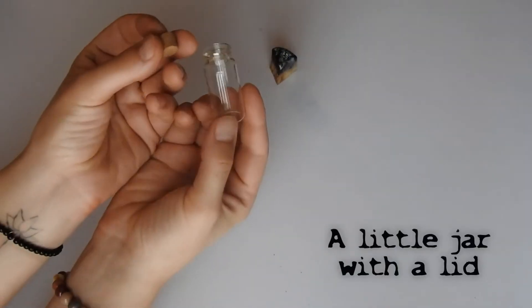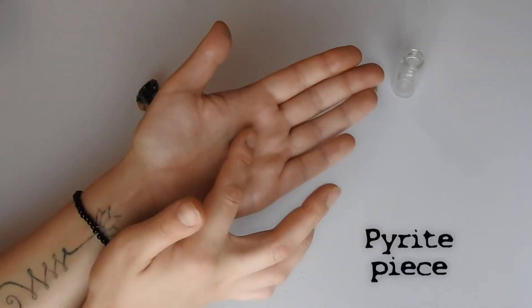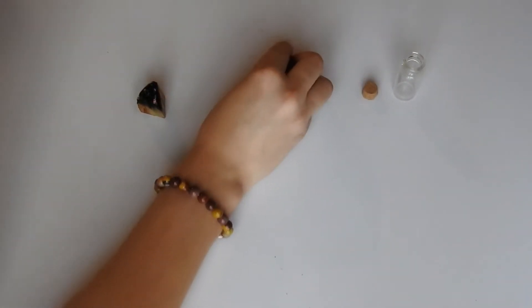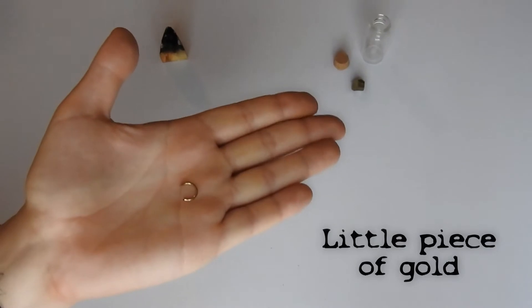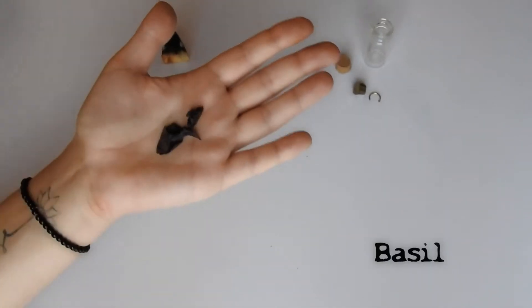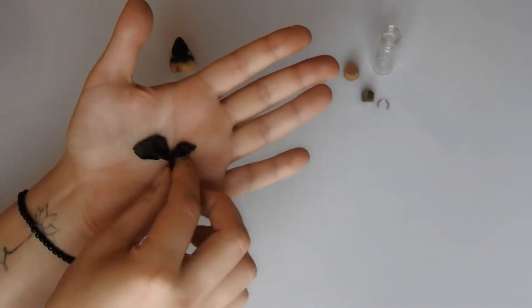For this spell we're gonna need an empty jar — the jar needs to have a lid. Now I'm gonna quickly talk about all of the ingredients I have prepared. First, this is a little pyrite piece called Fool's Gold; it's great for abundance and money work. Secondly, we have a little piece of gold that used to be my golden earring but it broke — it's perfect for adding an extra boost. The third ingredient is basil — this is a purple basil. Purple is the color of Jupiter and it's something I grow in my garden.